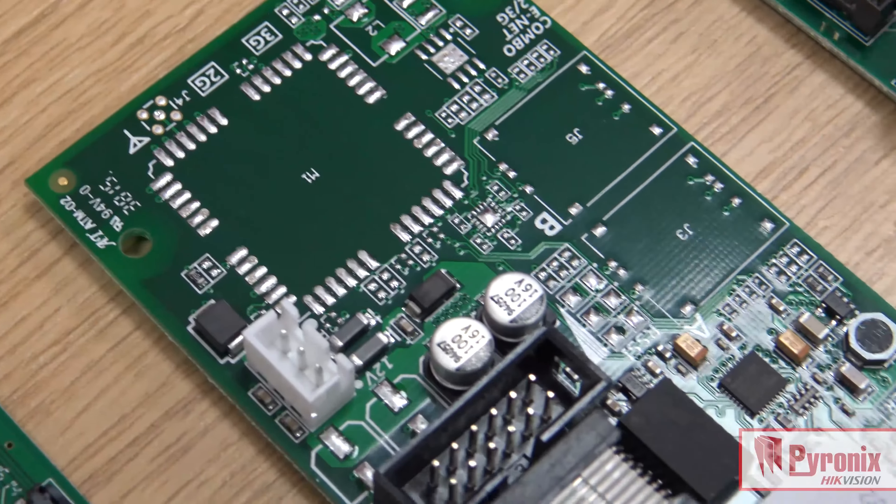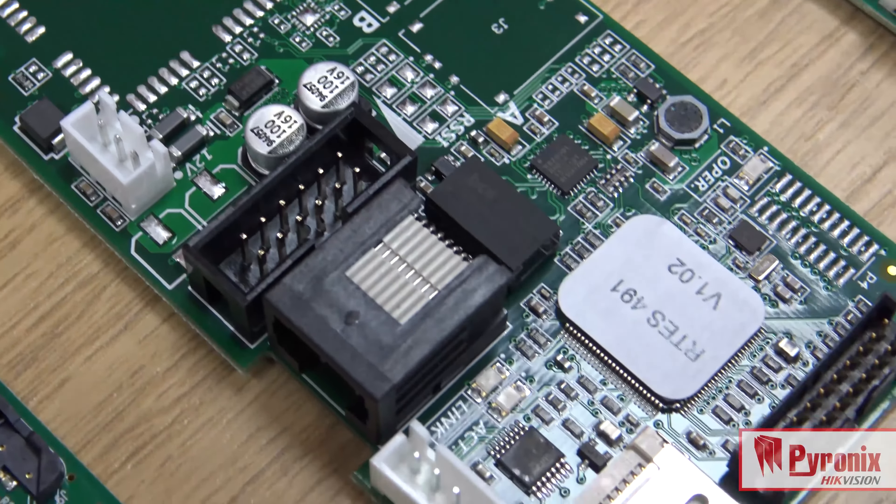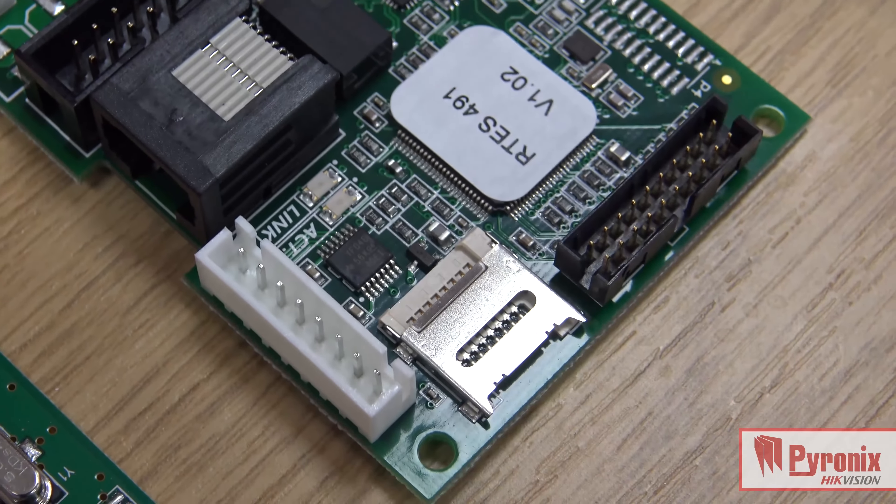The DigiLAN allows for low cost connection as a single path from the Euro46 into the customer's broadband service and through to push notifications on the mobile phone. It also allows the user to connect in via the Pyronix cloud into the LAN module and to control the panel as discussed previously. As a final benefit, it also allows the installer to connect via InSight UDL and fully manage the system remotely from site.